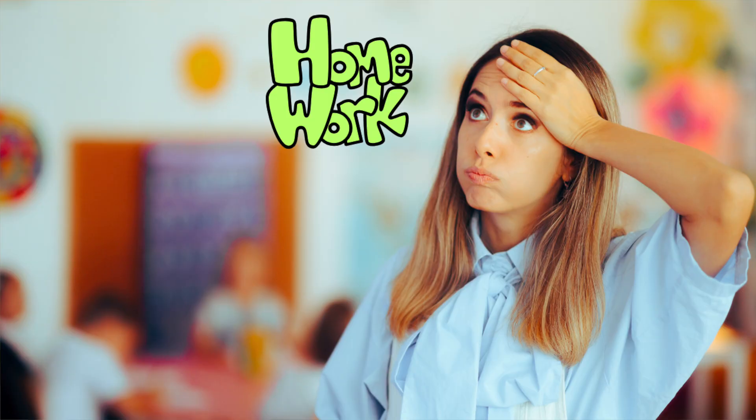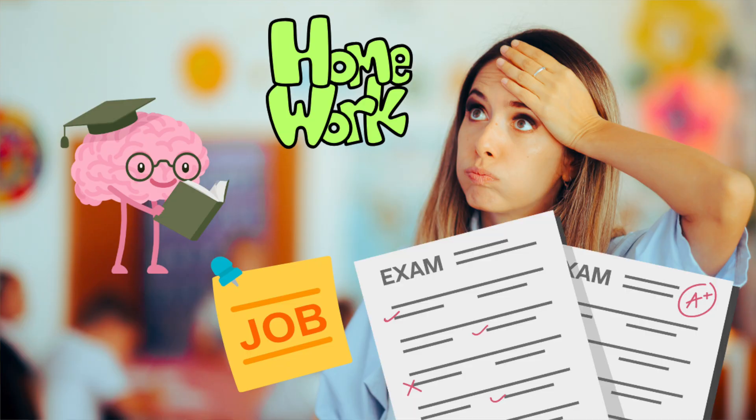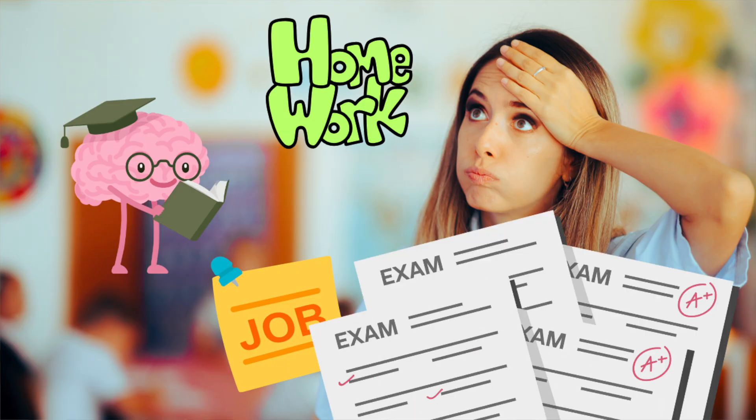Every single program is different. And on top of clinicals, you'll be juggling homework, studying, maybe a job, and frequent exams, usually every other week or so. This isn't a show-up-and-coast kind of program. You have to put in the work, you have to make sacrifices, but the good news is it's only two years, and trust me, it is worth it in the end.